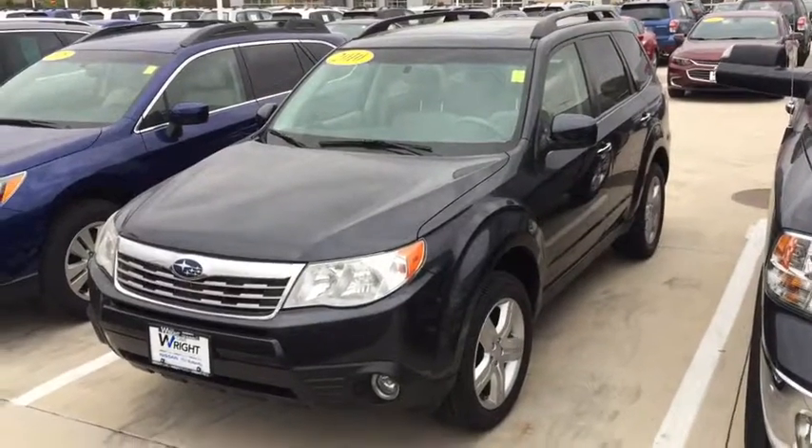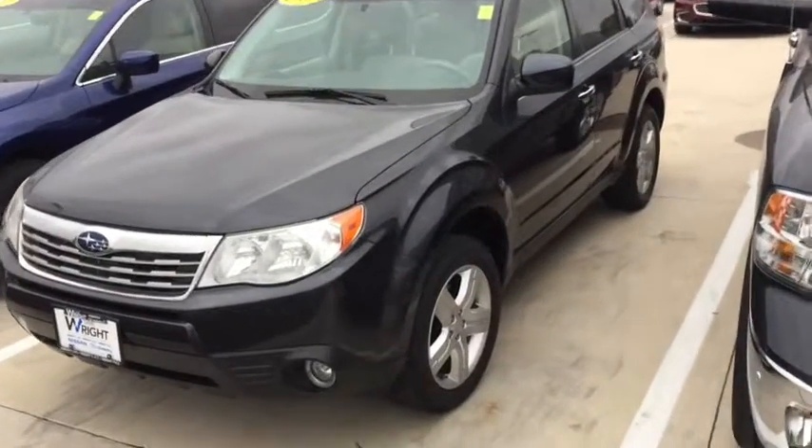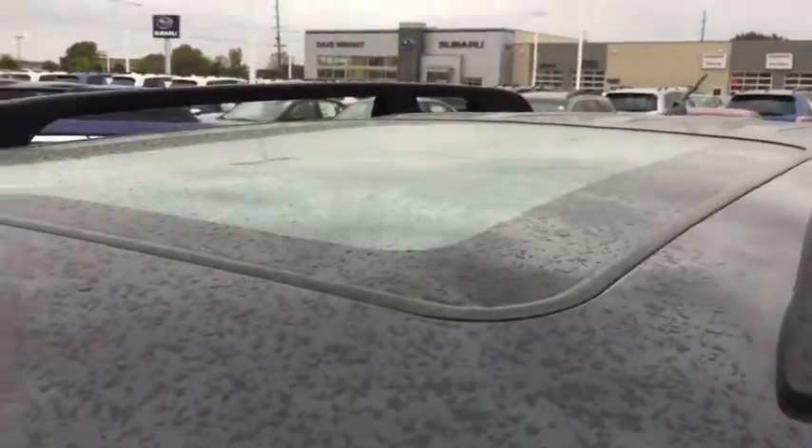It is a limited package so you can see it has fog lights on it. Nice looking alloy wheels and the tires are excellent. This is a panoramic sunroof.